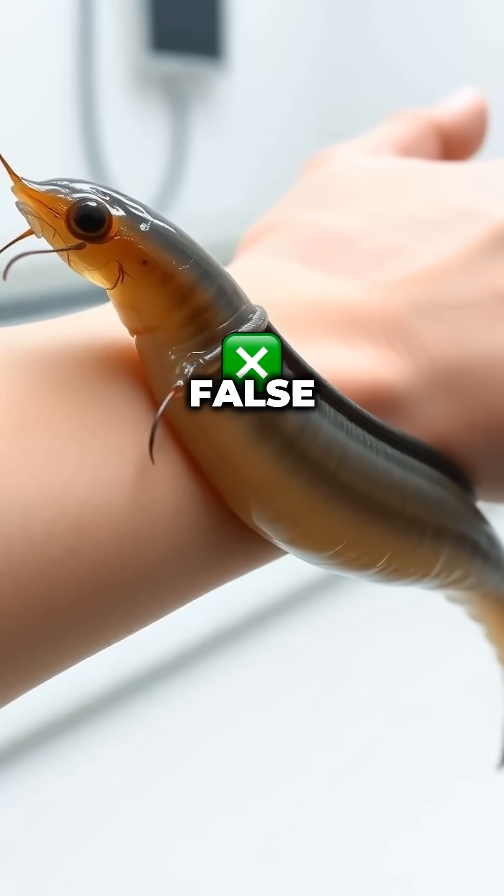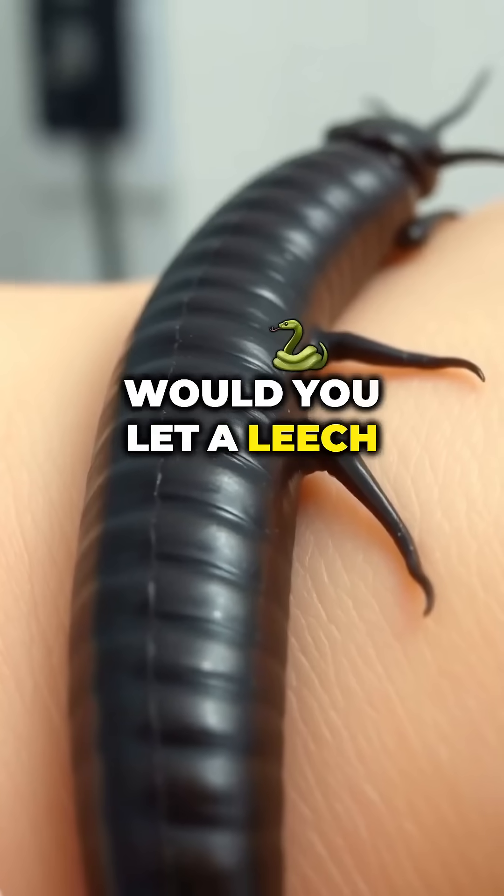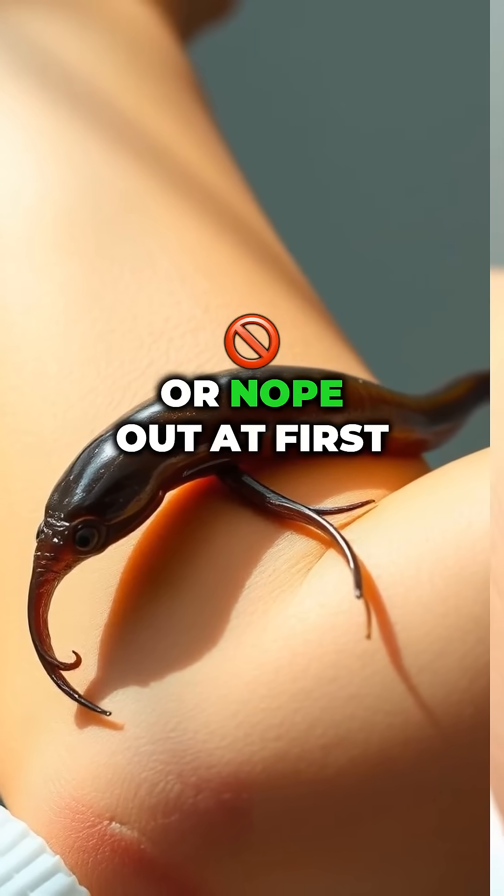Myth alert: leeches can suck out poison — not really. They help with blood flow, not detox magic. And they'll never let go? Also false. Medicinal leeches are trained to stop after 30 to 60 minutes, then they fall off full and happy. Would you let a leech latch on for the sake of healing, or nope out at the first wiggle?